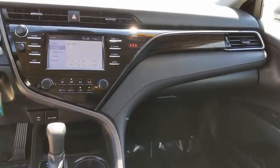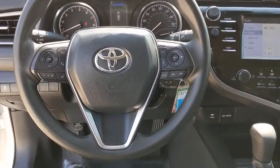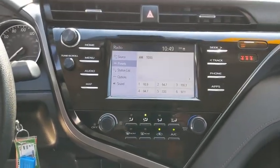This vehicle is Carfax certified one owner and qualifies for the Carfax buy-back guarantee. Drive away with a great deal on this vehicle — call or stop in today.